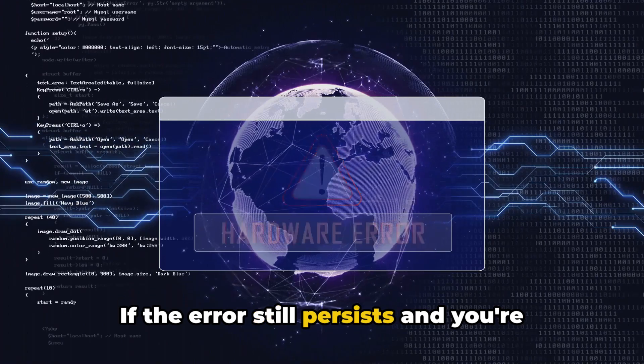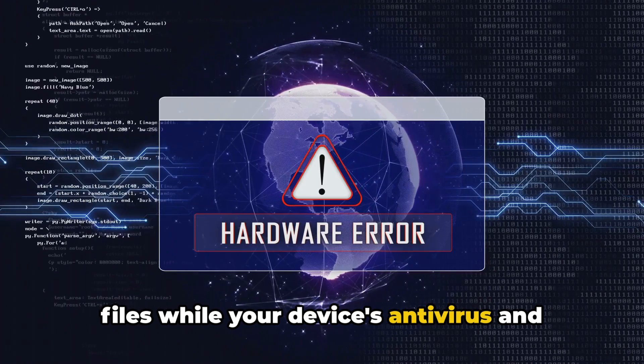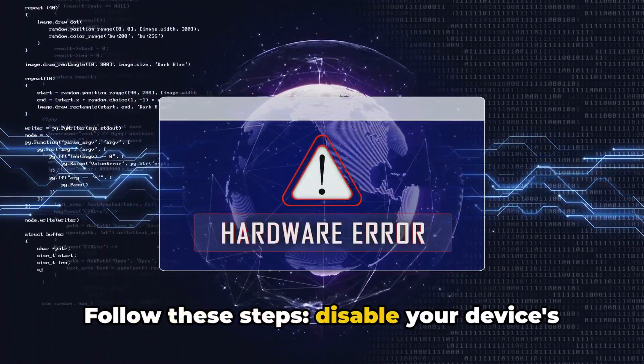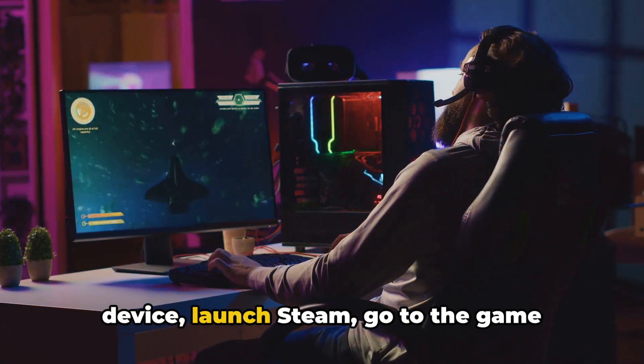If the error still persists and you're playing on Steam, try validating your game files while your device's antivirus and firewall are disabled. Follow these steps: disable your device's firewall and antivirus, restart your device, then launch Steam.